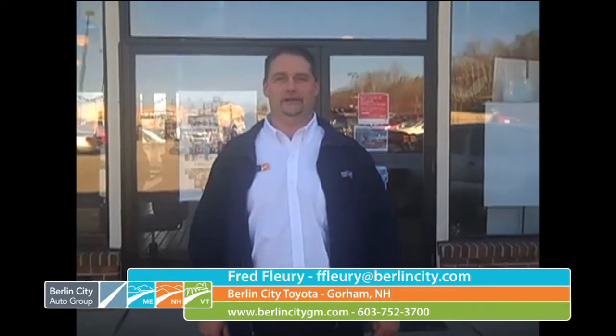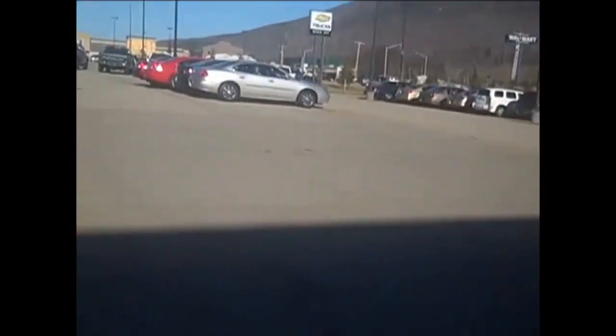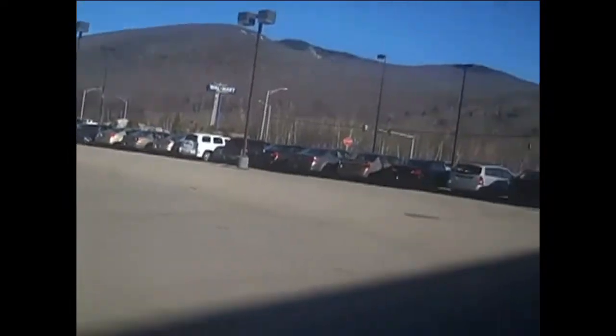Hello, my name is Fred Fleury. I am a sales consultant here at Berlin City Chevrolet GMC and Buick. I'm going to show you our dealership, starting out with our pre-owned vehicles first.